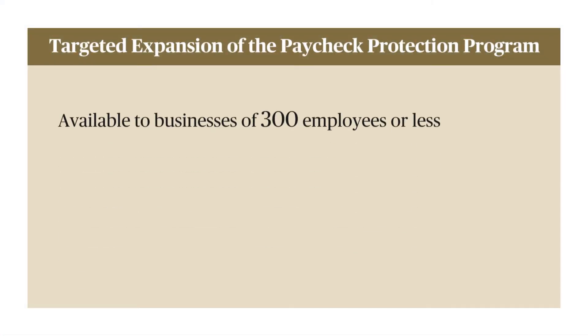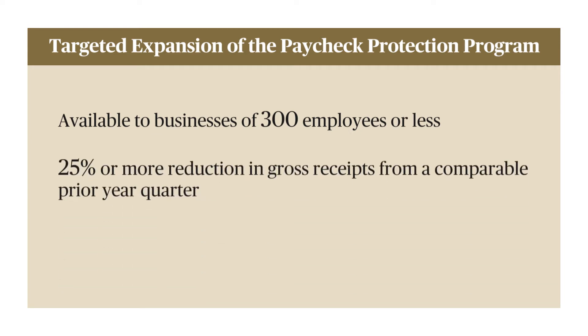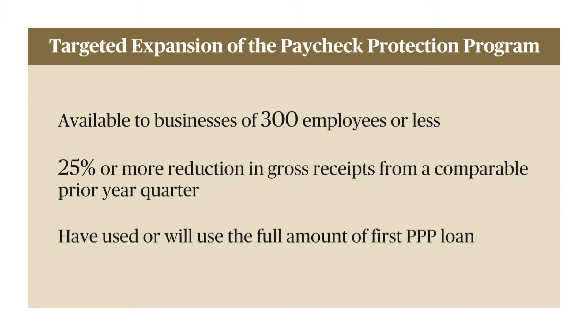Talking about the second loan aspect first, it's really focused on smaller businesses that have had financial difficulty. It's going to be available to businesses of 300 employees or less that have experienced a 25% or more reduction in gross receipts from a comparable prior quarter, and have used up or will use up the full amount of your first loan.